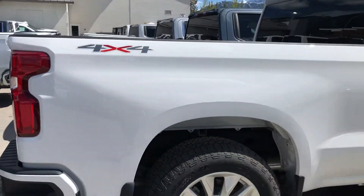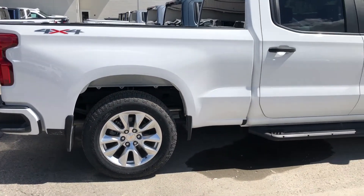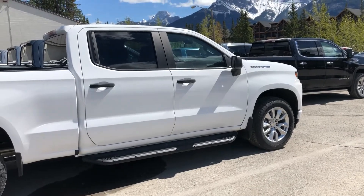Bed liner already installed, LED lights, and tons of hooks. If this is your next Chevrolet pickup truck, we'd love to see you down here at Wolf Canmore in Canmore, Alberta. Hope to see you soon.